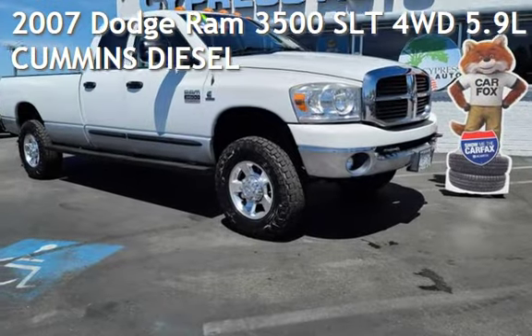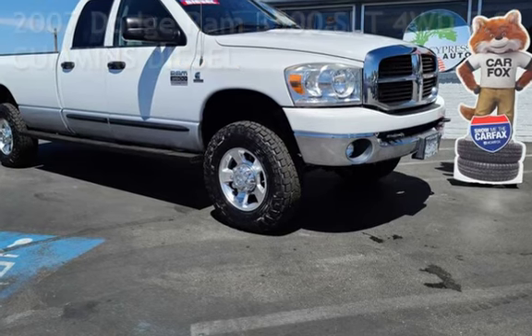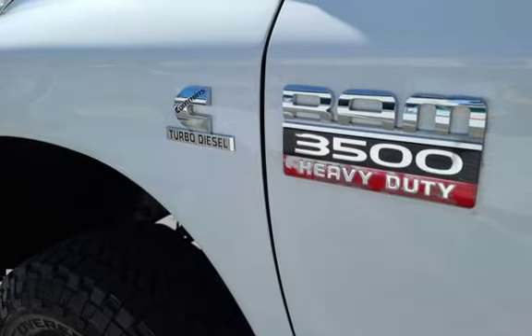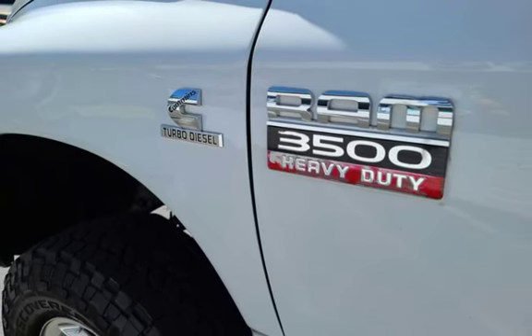Presenting a pre-owned 2007 Dodge Ram 3500 SLT 4WD. This four-door truck has a six-cylinder, 5.9-liter i6 engine, with four-wheel drive, and an automatic transmission.